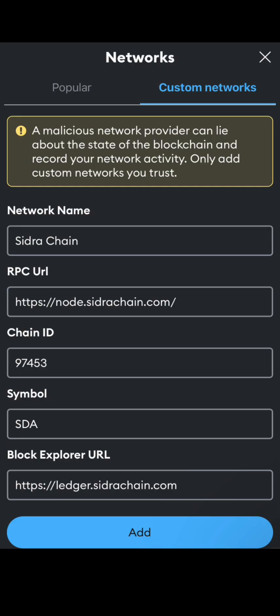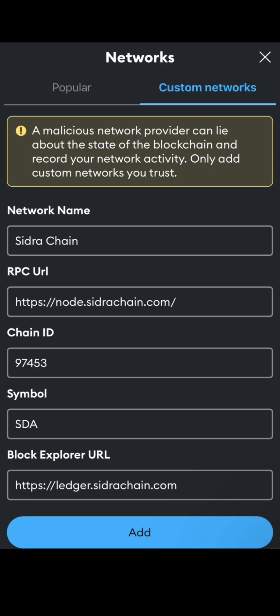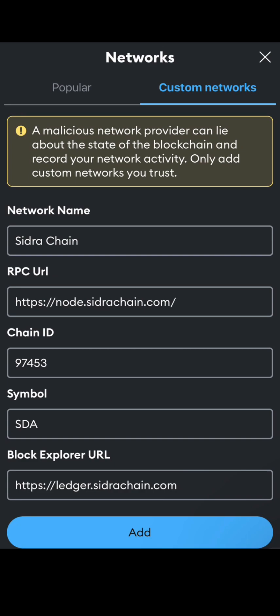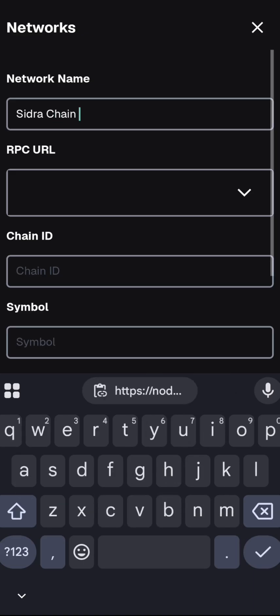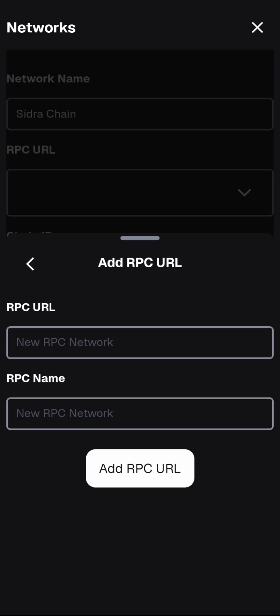Once you click 'Add a custom network,' you'll come to a new page. The network name is 'Syndra Chain.' I'll leave the RPC URL link in the description section of the video so you can easily copy it. You'll also need the chain ID, symbol, and blockchain explorer. Type in 'Syndra Chain' as the network name first, then move on to the RPC URL field.